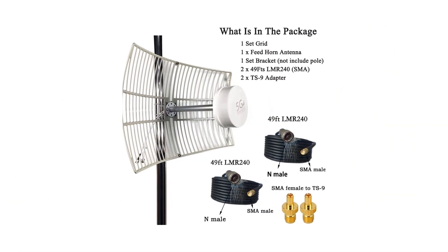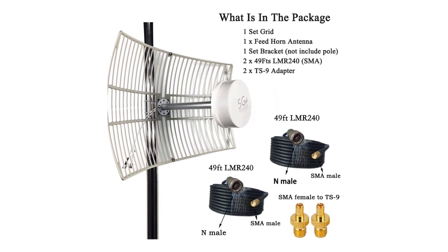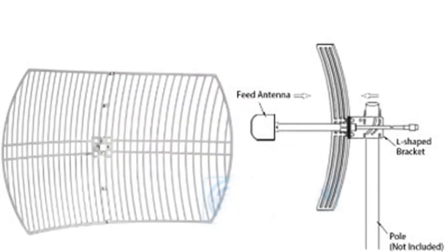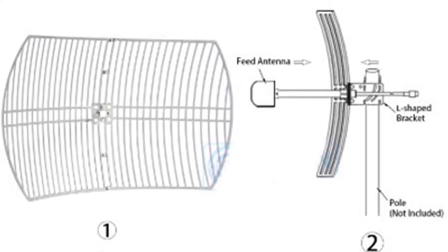This antenna is dual polarized and has two connectors. If you use it for the signal amplifier, you can use any one connector of the antenna to connect the signal amplifier, which will not affect the use of the antenna.